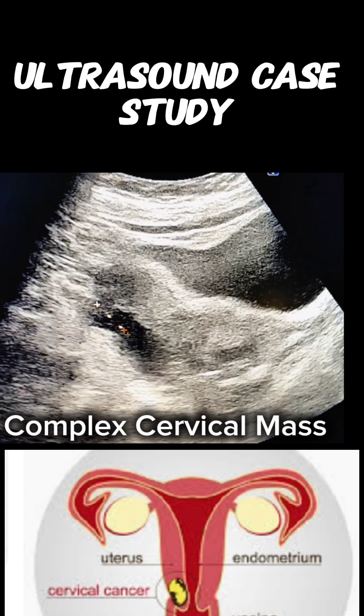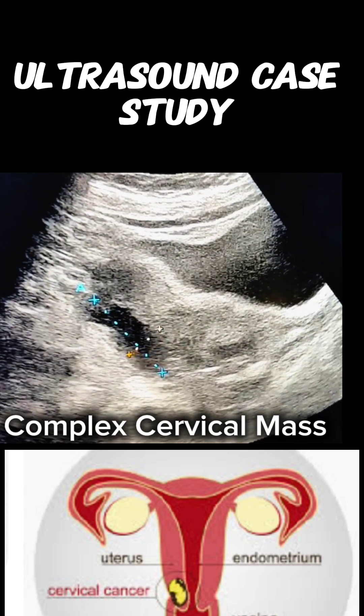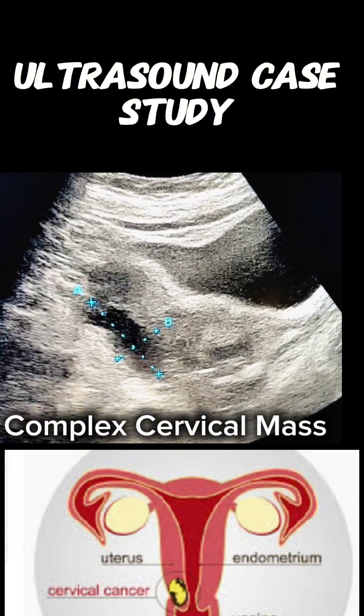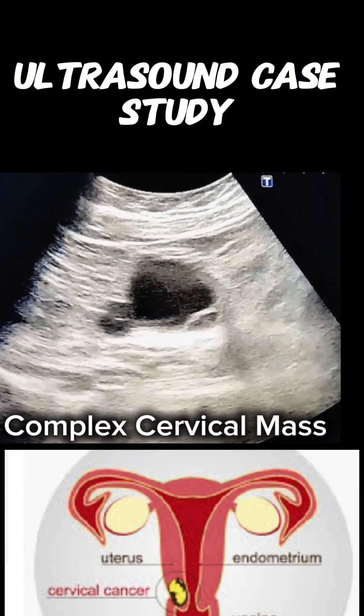Endometrial stripe is not well visualized, likely obscured by adjacent pathology or discharge. Right ovary contains a simple ovarian cyst with thin walls. No mural nodules or separations were seen.